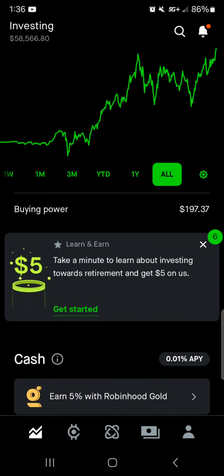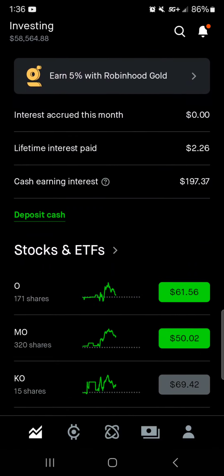We have a buying power of $197.37. That is from dividends. I haven't actually added any new cash to the portfolio in quite some time — I'm paying off credit card debt as of right now.